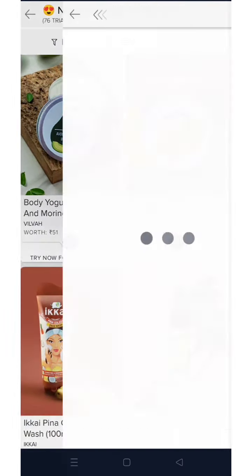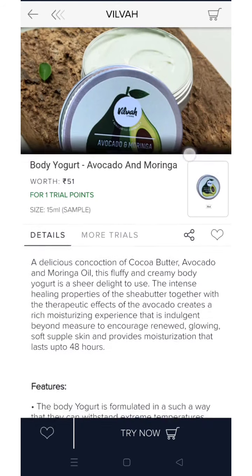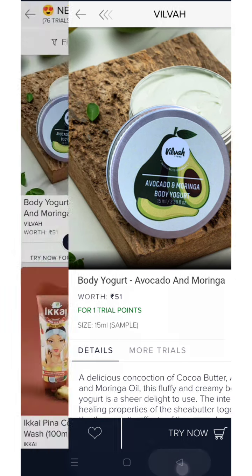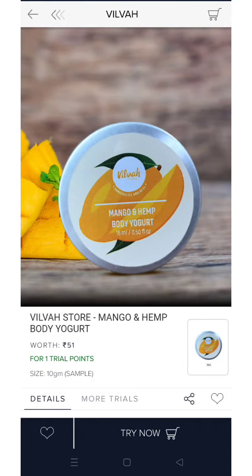This is a body yoghurt from a new brand, and you can get it for only 1 trial point for a 15 ml size. As you can see from the pictures, it seems like steel or aluminum packaging — no plastic packaging is visible, which is very good.